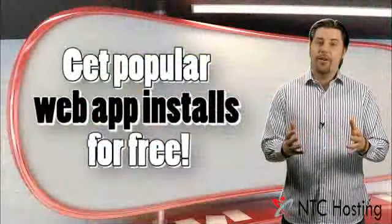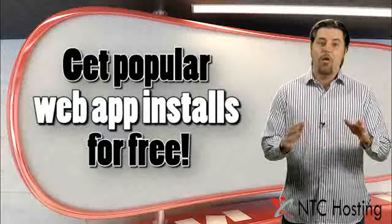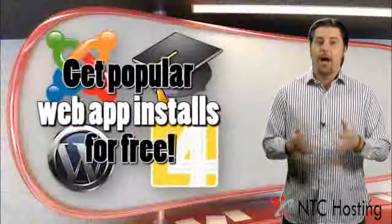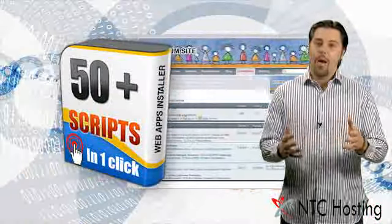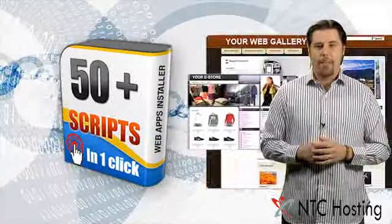They come with a free installation of the most popular web applications and all the necessary resources for keeping your Joomla, eLearning, WordPress, and 4images-based websites up and running all the time. With each hosting plan, you get our free automated, popular web apps installer for one-click activation of many popular web applications.